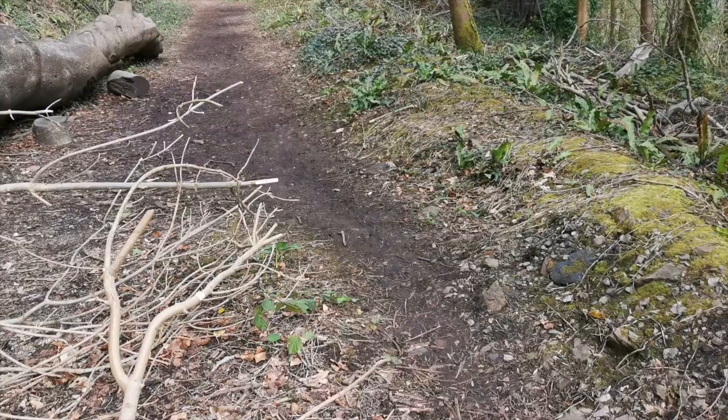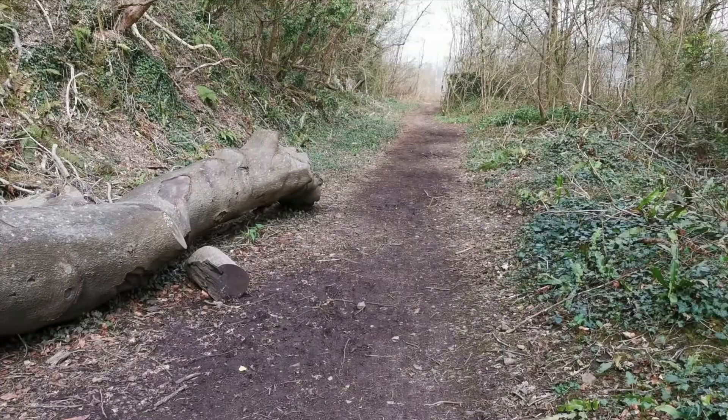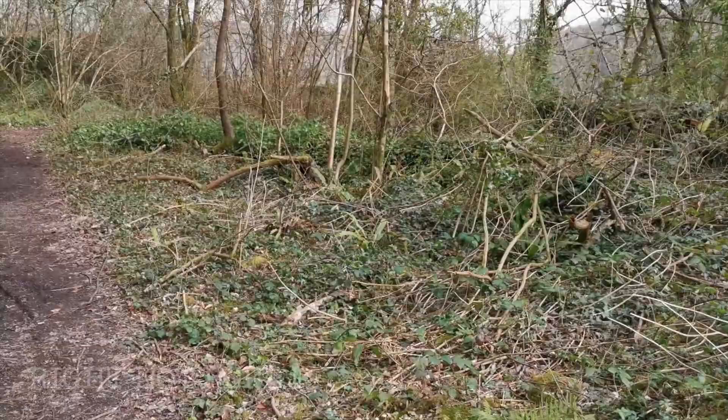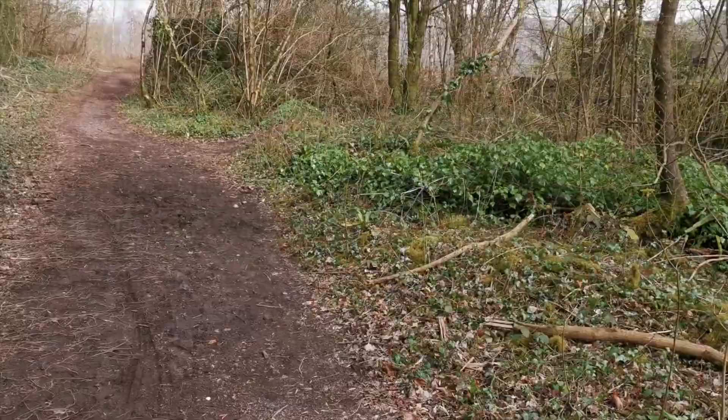Heading down from the tunnel you can see the entrance to the viaduct. The trains would have veered off literally here to the left onto the viaduct. A lot of photos I've seen show it's not so overgrown, and I do wonder how long it'll be before these trees start affecting the masonry.